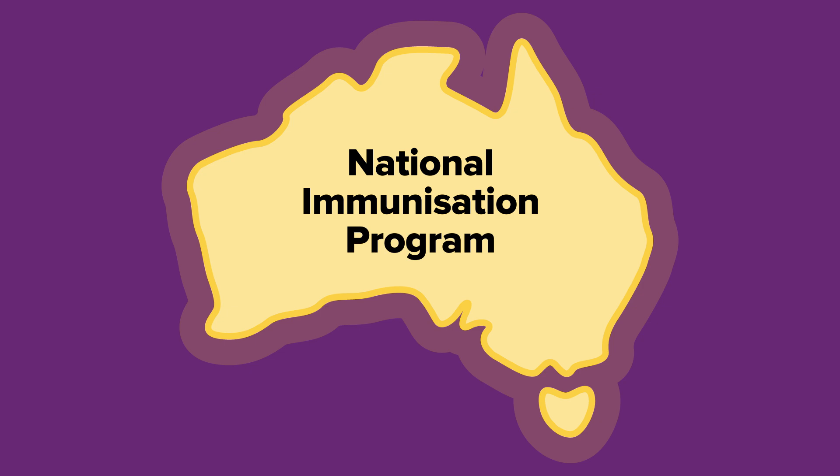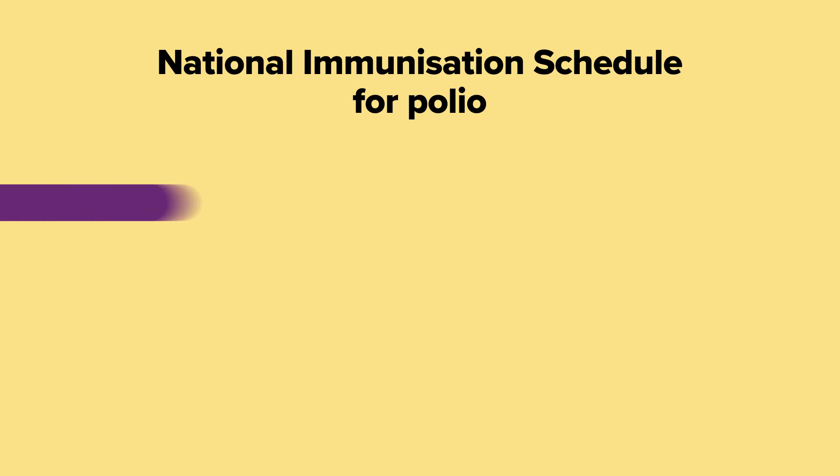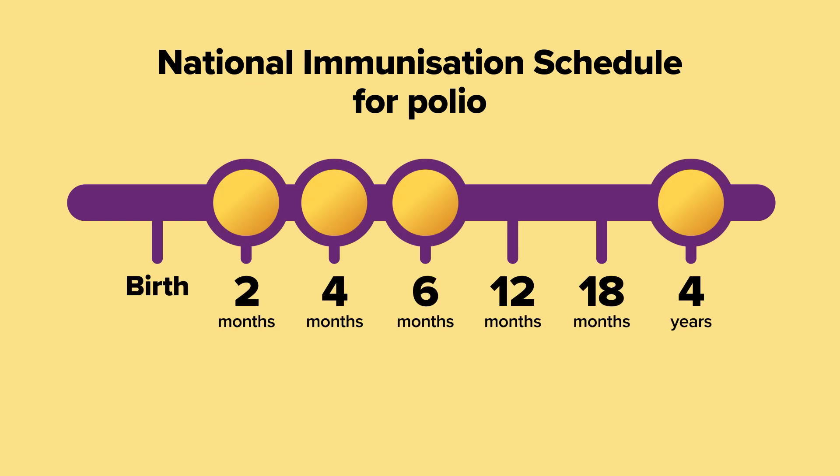Under the National Immunisation Program, children should receive the free vaccine at two months, four months, six months and four years of age for best possible protection.